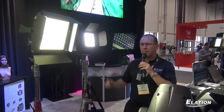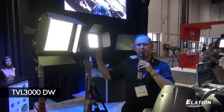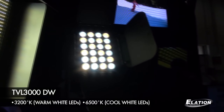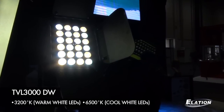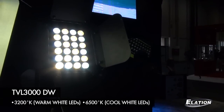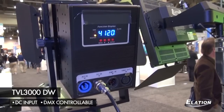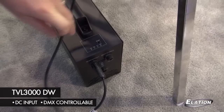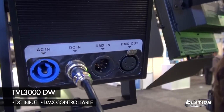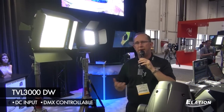Here at NAB we're showing for the first time our new TVL 3000DW, which stands for Dynamic White. It has warm white 3200K and cool white 6500K LEDs, and you can mix between the LEDs to create the white color temperature you desire. It also has a DC input for a battery power pack, which is a remote option, and it's DMX controllable — just like our other TVL 3000s in the line, the cool white and the warm white.